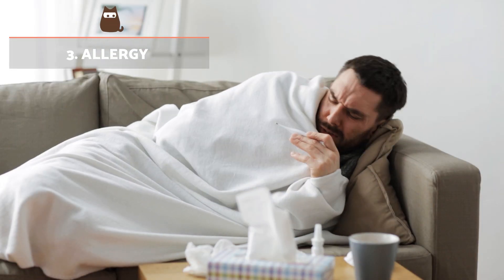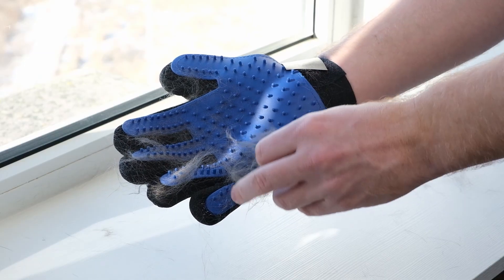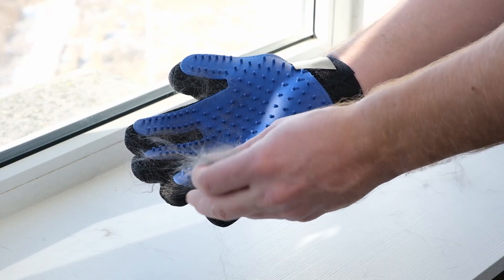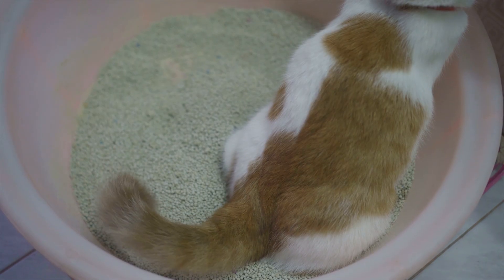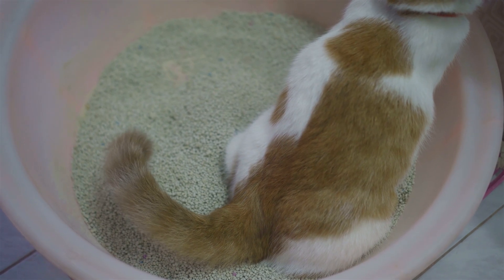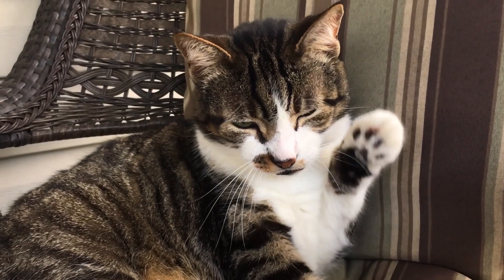Allergy: Cats can cause allergies in sensitive people. The allergy is not caused by cat hair, but rather an allergenic protein found mostly in dander and saliva. It can also be found in urine and tears. When a cat grooms themselves, they spread the allergen via saliva all over their body — the reason for the false belief that cat hair itself causes the allergy.